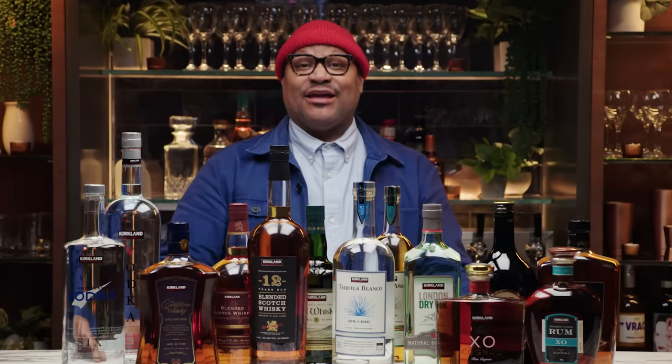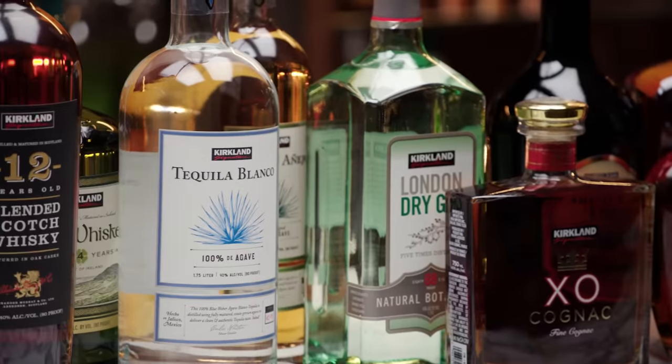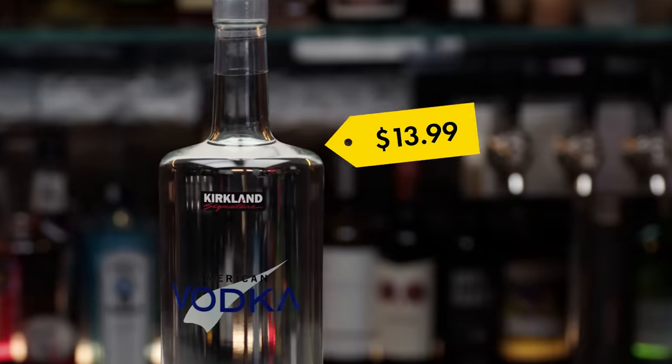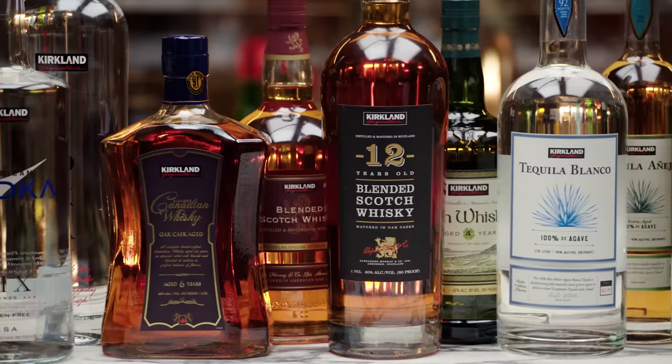Hey, I'm Samoye Andre Houston Mac, and today we're gonna be tasting the Costco line of Kirkland Signature Liquors. Costco sells its lines of spirit for a fraction of the cost of name brands, but are they any good? Well, today we're gonna taste them and find out.